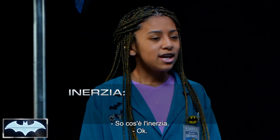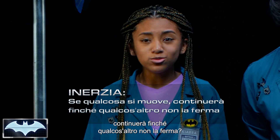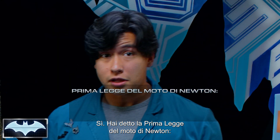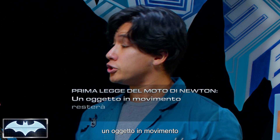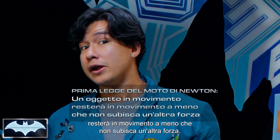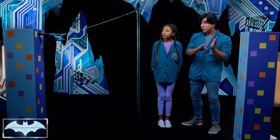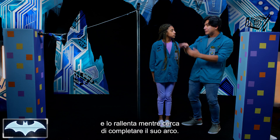I think I know what inertia means. Isn't it that when something is moving, it won't stop moving until something else stops it? You pretty much just said Newton's first law of motion, which is: an object in motion will stay in motion unless acted on by another force. In this case, gravity is a force acting on Batman, slowing him down as he tries to complete his swinging arc.